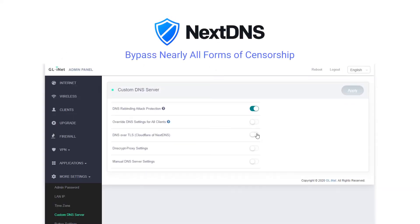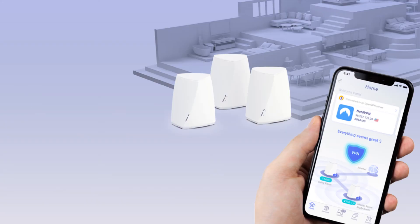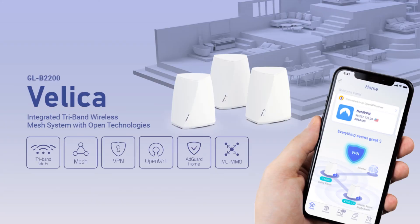It allows you to bypass nearly all forms of censorship without the need for a costly VPN. Velika — get rid of those Wi-Fi dead zones and level up your online security.